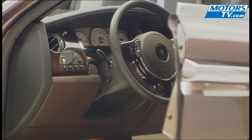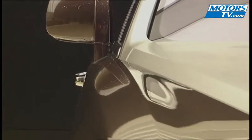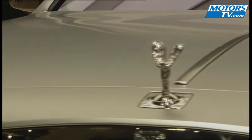As you may have guessed, the interior is both luxurious and refined. And you'll be happy to know that start to finish construction of a Ghost takes just 20 days, with seven alone just for the paint.